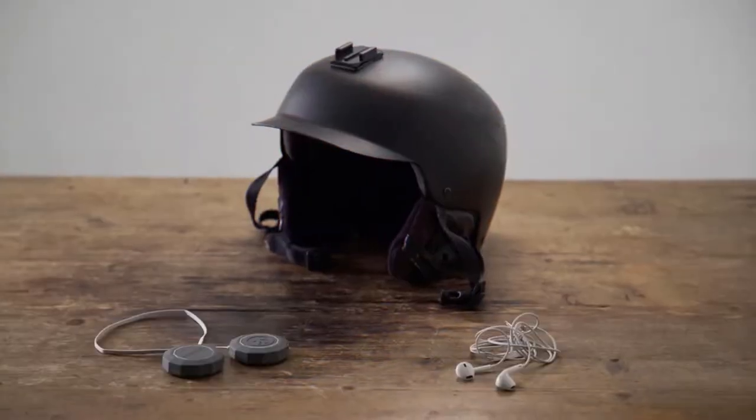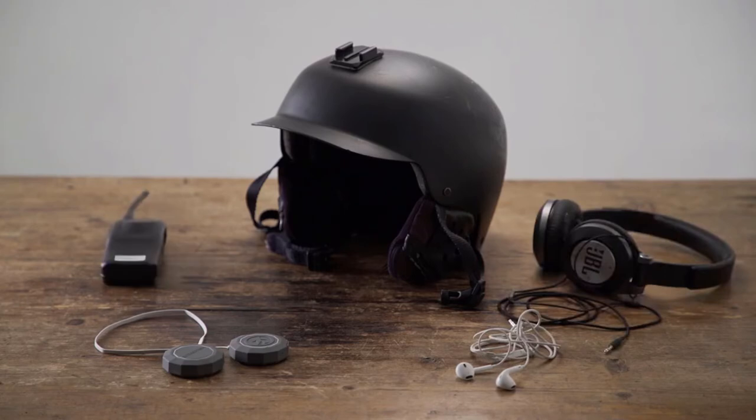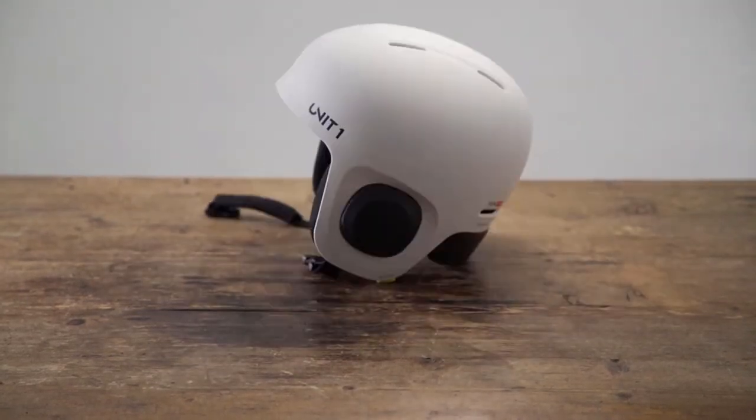So I teamed up with this guy, and this guy, to create the ultimate helmet experience, and replace earbuds, audio kits, cables, tiny buttons, and weird experiments with this.